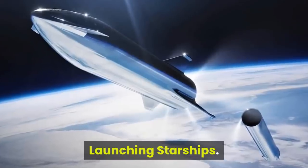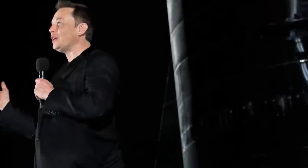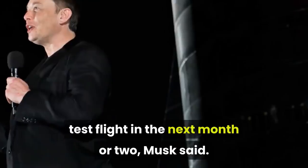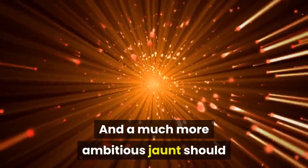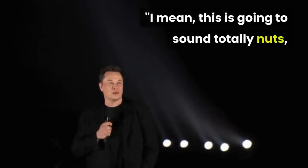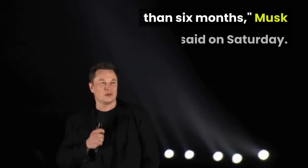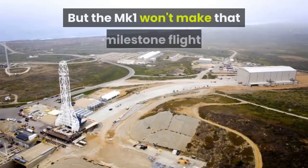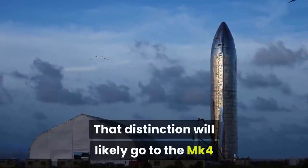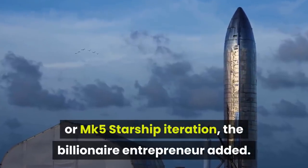Launching Starships: SpaceX aims to launch the stainless steel MK1 on an uncrewed, 12-mile-high test flight in the next month or two, Musk said. And a much more ambitious jaunt should follow in relatively short order. "I mean, this is going to sound totally nuts, but I think we want to try to reach orbit in less than six months," Musk said on Saturday. But the MK1 won't make that milestone flight — that distinction will likely go to the MK4 or MK5 Starship iteration, the billionaire entrepreneur added.